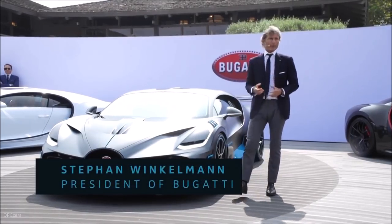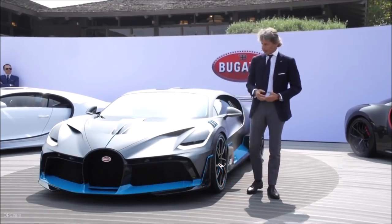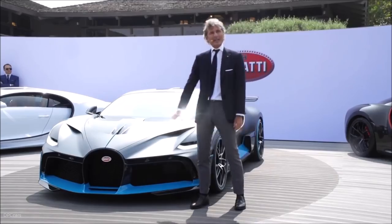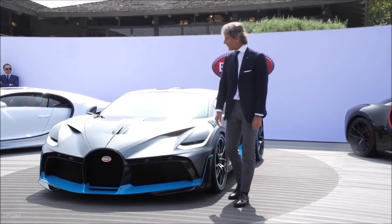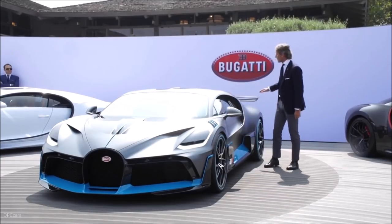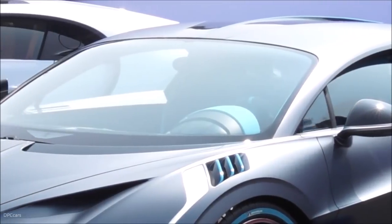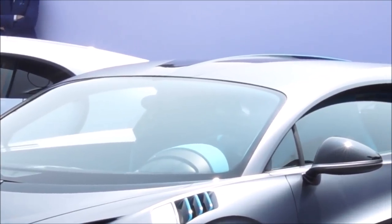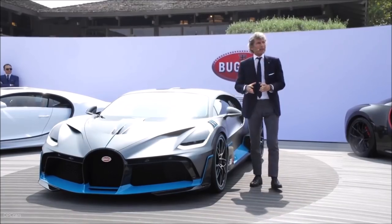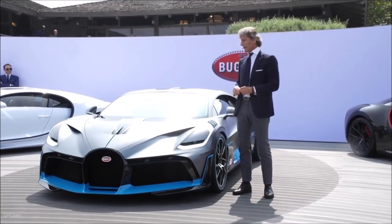Performance is key, and form follows performance is one of the main drivers for our designers. To get better cooling and more downforce, we increased the air intakes significantly. We have a big front spoiler, a NACA duct on top of the car, and a very big rear wing which is 23% bigger than the one on the Chiron. We also have an outstanding diffuser in the back. This enables the car to have better cooling and increases downforce by 198 pounds.